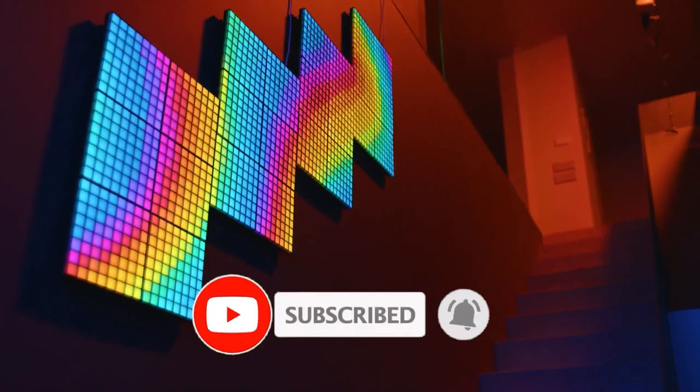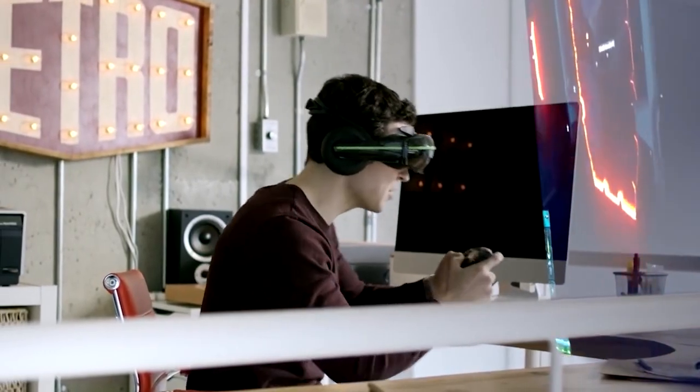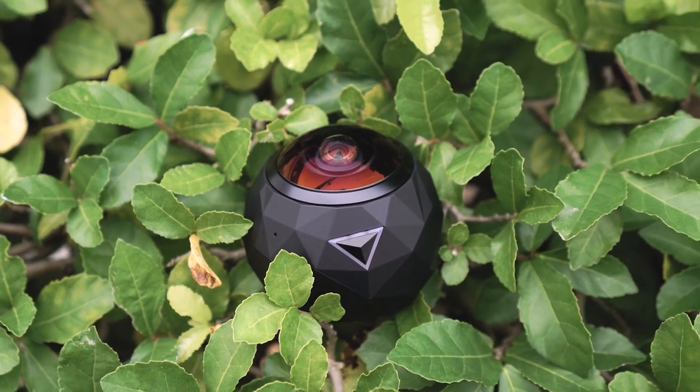Congrats on reaching the end of our tech-tastic ride. Don't forget to hit subscribe and that notification bell to stay in the loop. Keep yourself charged and your curiosity high because we've got plenty more exciting content coming your way. Thanks for joining us and we'll see you in the next video.